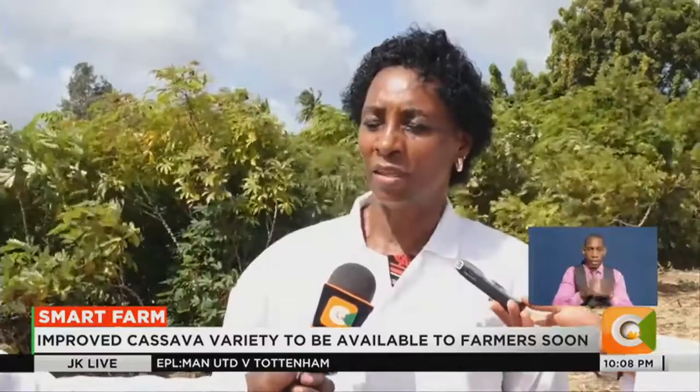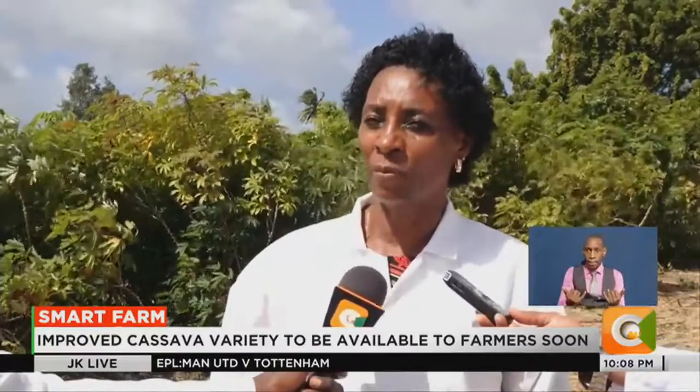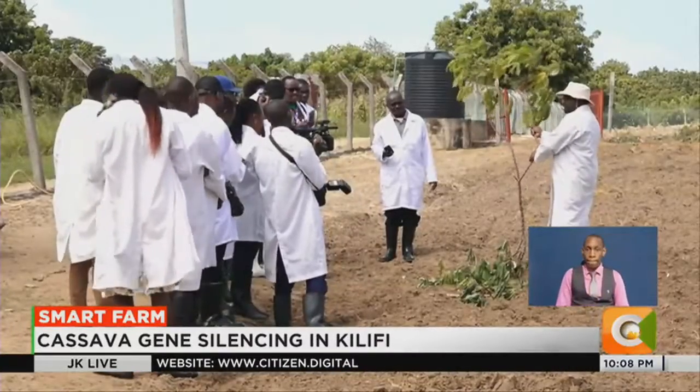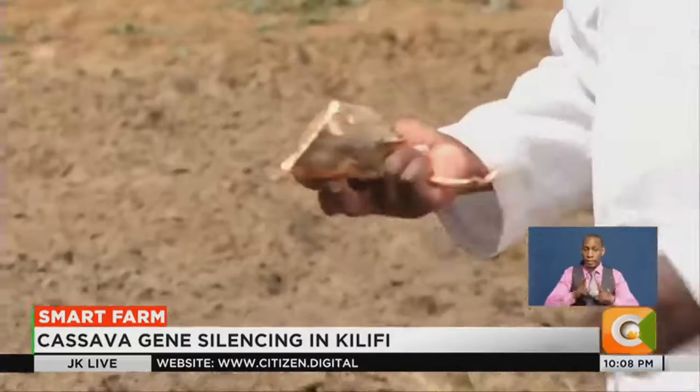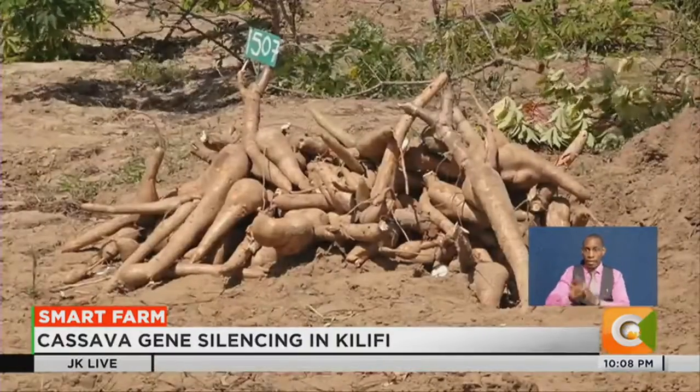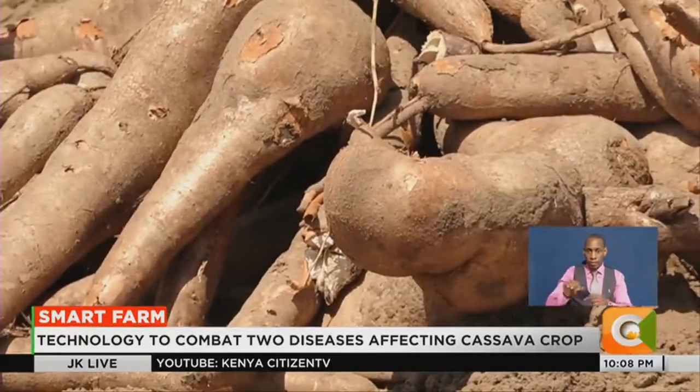There is no difference in the nutritive value, even the anti-nutrients — it's exactly the same. It's only that this cassava is improved and has protection against two very serious diseases. Patience will be a key virtue as farmers wait for the improved cassava variety, developed under the Virus-Resistant Cassava for Africa Plus project.